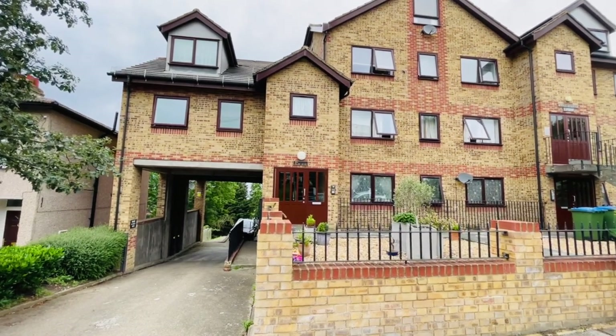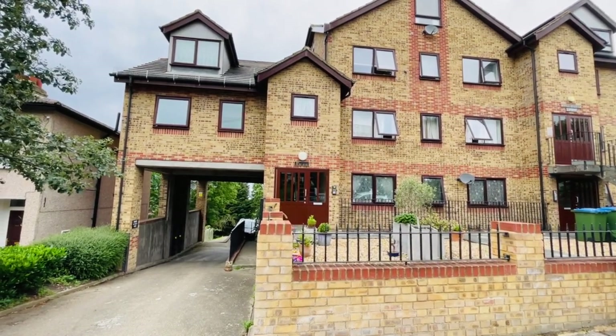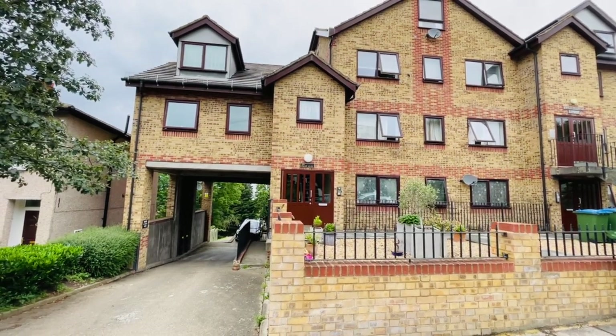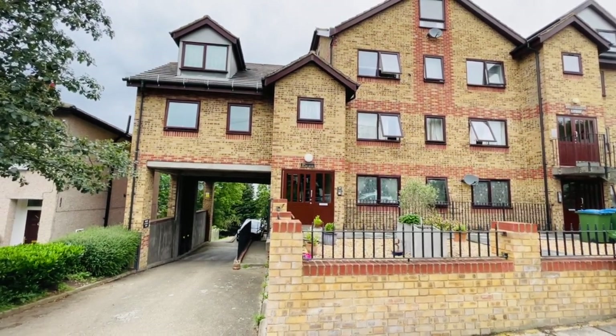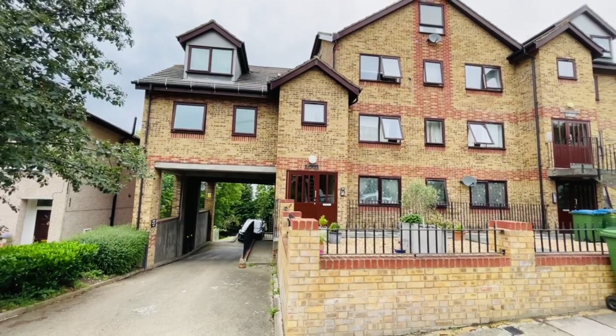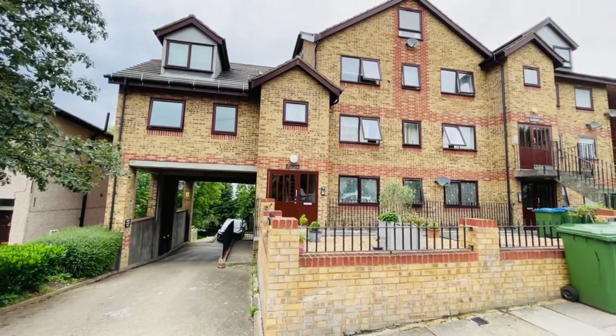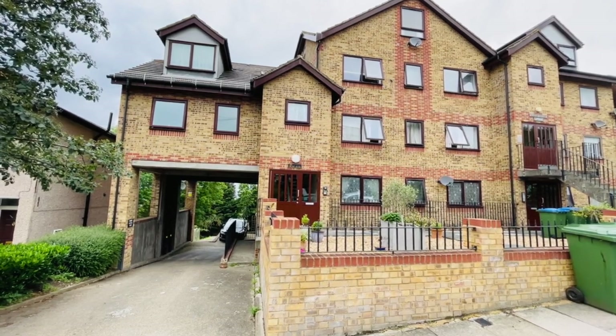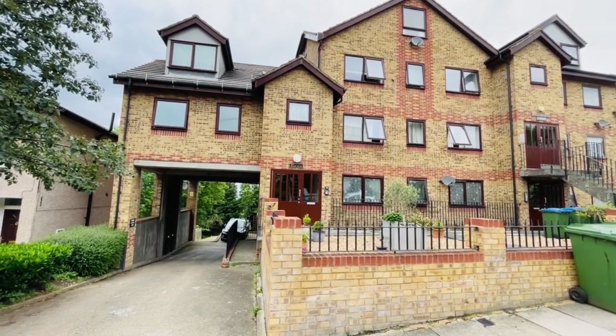Hello, it's Beaumont Gibbs Estate Agents. Today I've got this two-bedroom first floor flat for sale in Cantwell Road. The property is in the building called Maple Court. In immaculate condition throughout, the property benefits from having a recently extended 999-year lease and also a share of freehold.